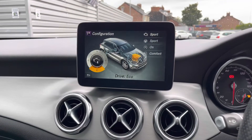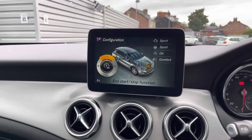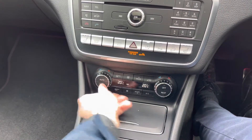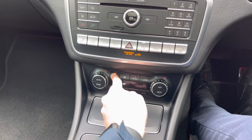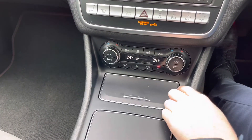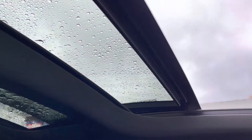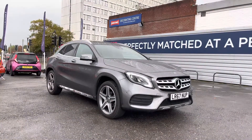With the Individual mode you can set your own preferences for the engine, steering, start-stop system and climate control so the vehicle performs exactly how you want. Below, dual zone climate control lets the driver and passenger choose their own preferred temperatures. There are controls for airflow direction, fan speed and front and rear screen defrost, with automatic climate control that adjusts on your behalf. Up top you'll find the panoramic sunroof switch to let fresh air into the interior.